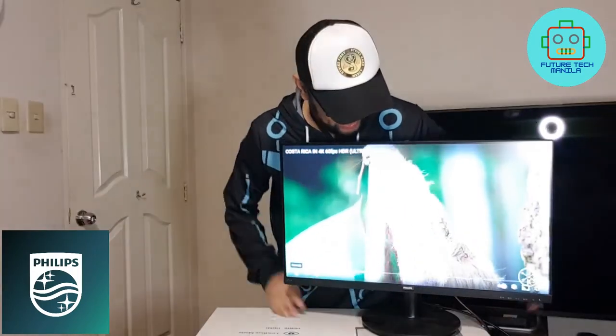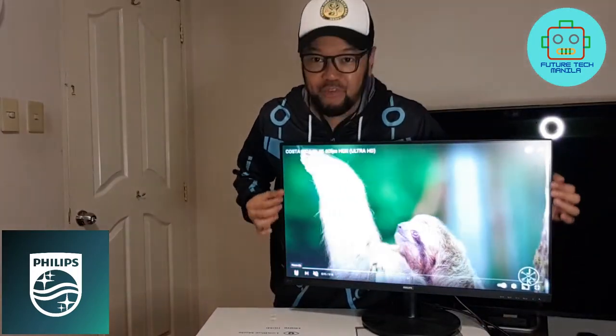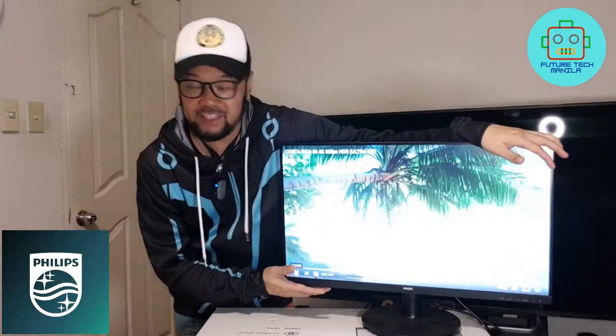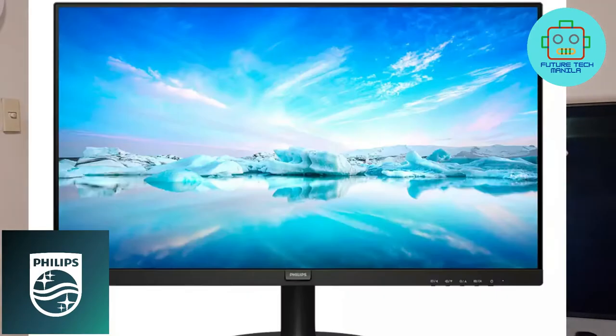It's widescreen and it has an IPS display that uses advanced technology which gives you extra wide viewing angles at 178 degrees, making it viewable at almost any angle.